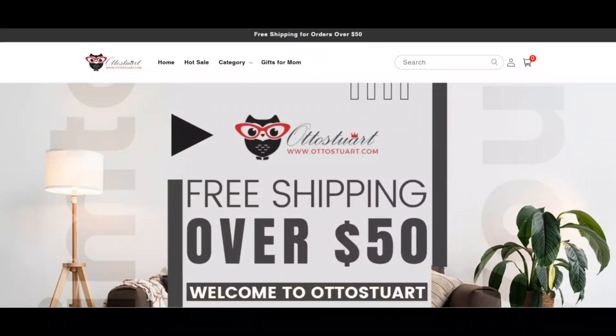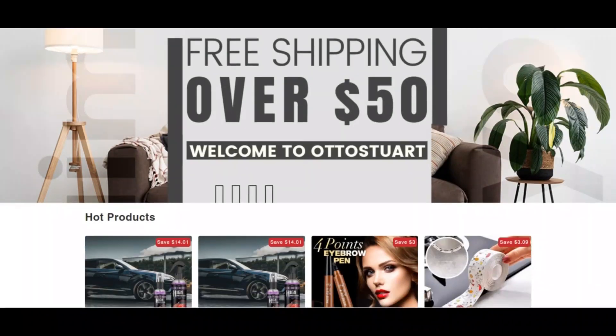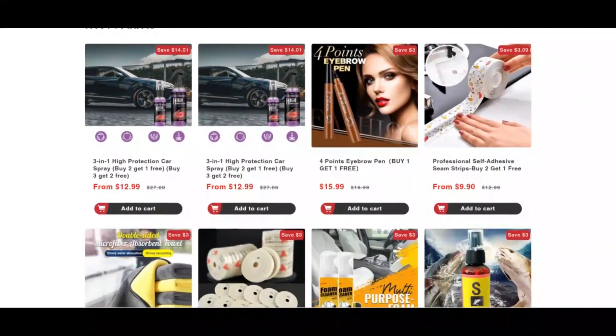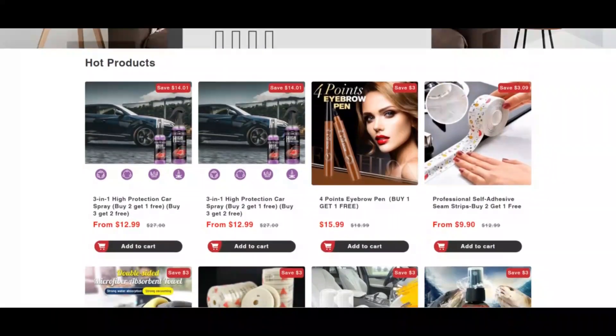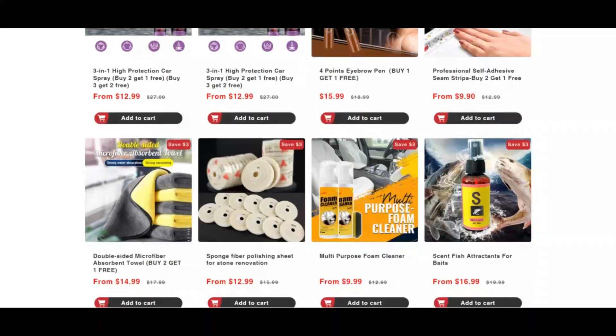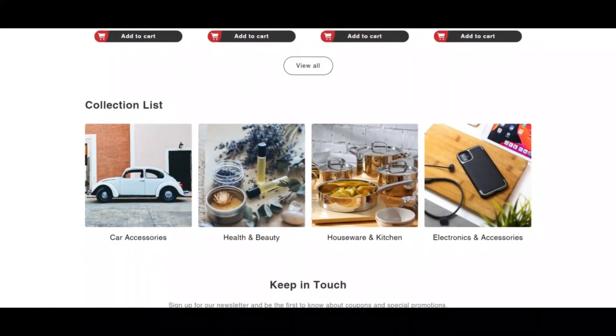Hello everybody, welcome to ScamAdvisor. Today we are talking about autosteward.com — is it a scam or legit? You should know about it. Autosteward.com is connected with this video. Note that autosteward has a very slightly lower trust score. We checked autosteward.com to see if the website is legit, and the review of autosteward.com is somewhat low.